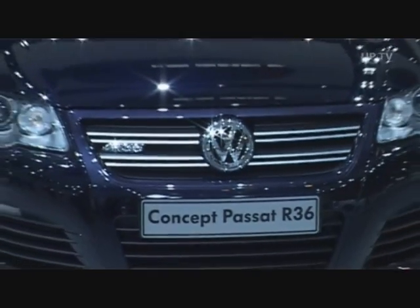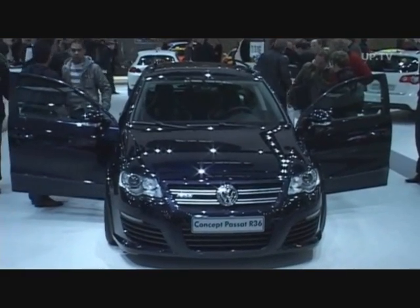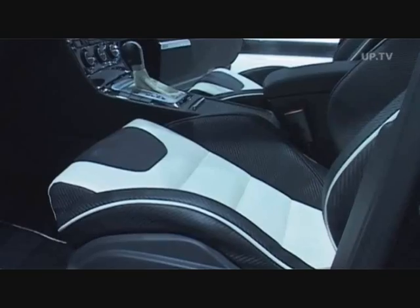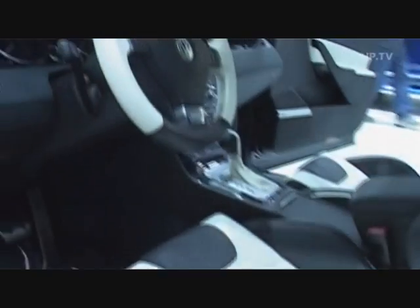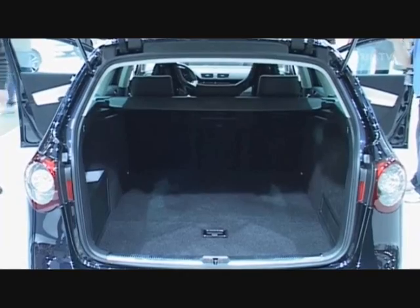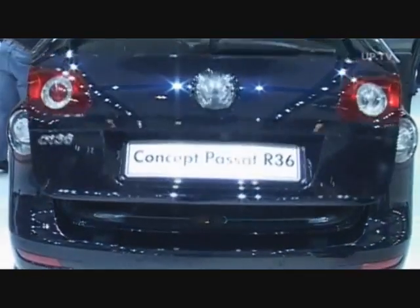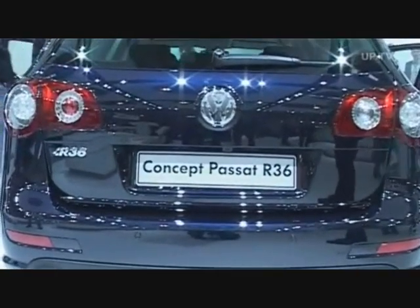VW also brought along its concept Passat R36. With its 300 horsepower 3.6 liter six-cylinder engine, it's meant to be the strongest Passat ever to hit the roads. Like the Golf R32, the Passat is also painted in the exclusive color called Deep Blue Pearl Effect.